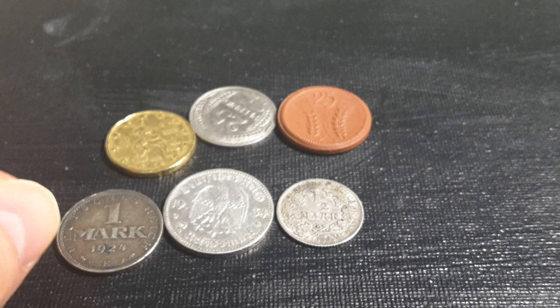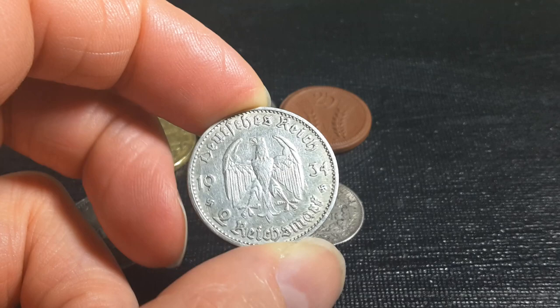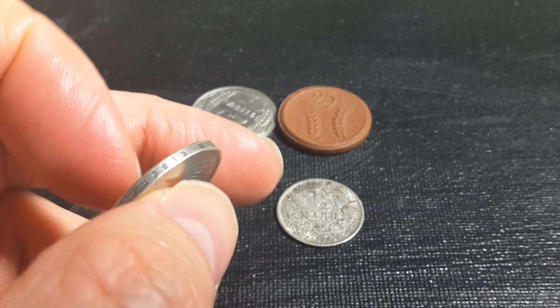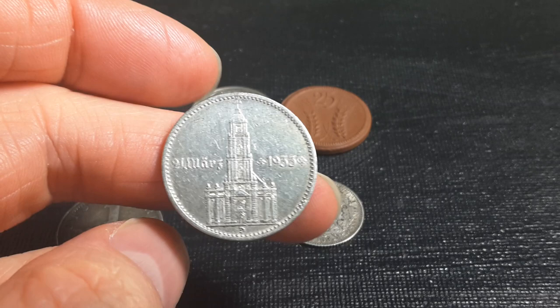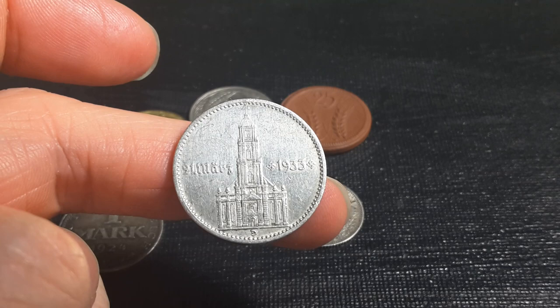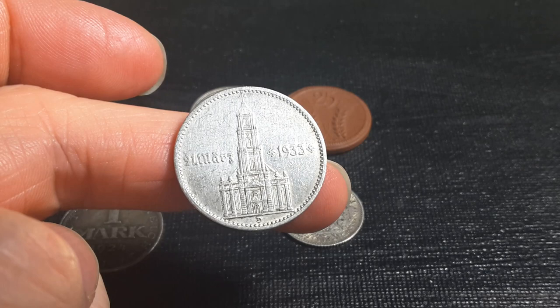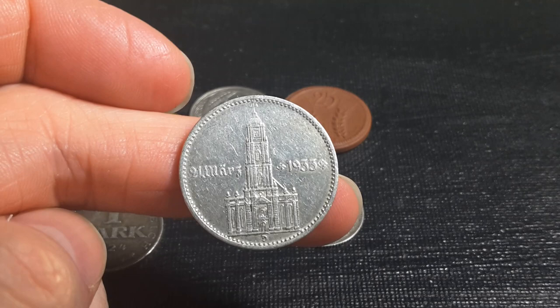The last coin I have is an early Nazi Germany coin - this is a 1934. You can tell it's Nazi Germany because there are the swastikas. It's a 2 Reichsmarks, has the Weimar eagle, Deutsches Reich at the top, and on the obverse it has '21st March 1933', so this coin was issued for one year of Adolf Hitler taking over as chancellor. He became president in 1934 at the death of Hindenburg. This coin has a mintage of 703,000, which is the second highest minted 2 mark of this design. On this side we have the Potsdam Cathedral, which was a rallying point for the Nazis.